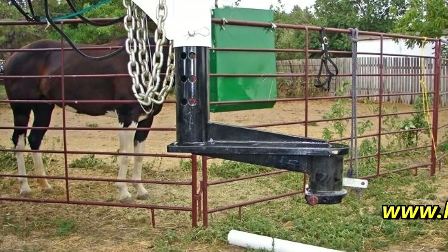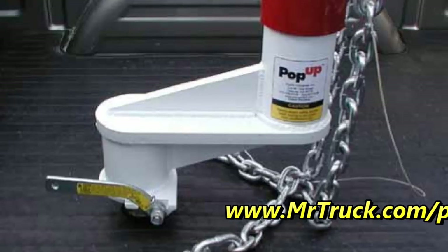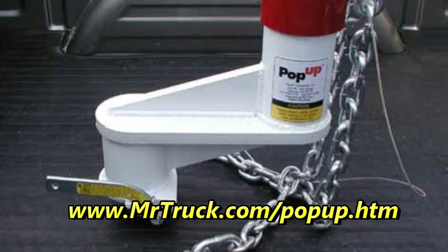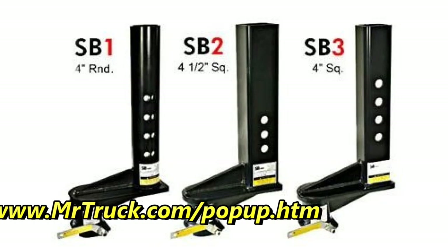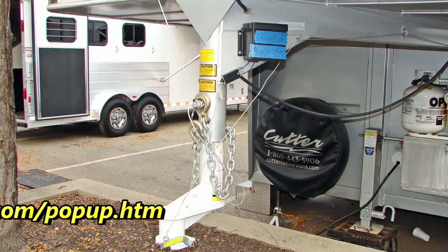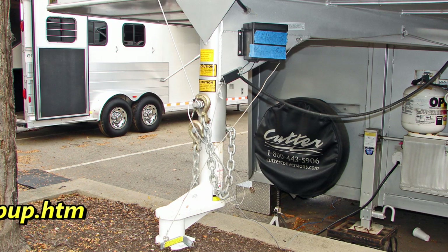If you have a short bed truck, you know it's not easy to hook up to a gooseneck. Popup came out with these extensions — from 9 inches to 16 inches — to keep you from breaking out your back window when you're pulling a gooseneck trailer. Everybody uses the short bed; the Crew Cab short bed is the most popular truck there is, so protect that window.